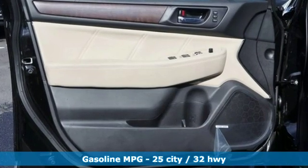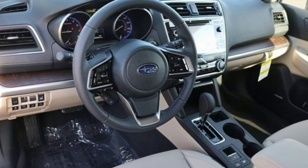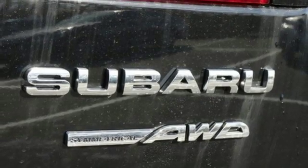Streaming audio, power heated mirrors, heated leather bucket seats, auto-dimming rear view mirror, doors and push-button start proximity key, dual zone climate control.